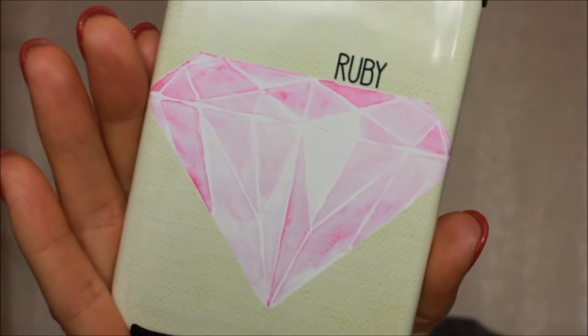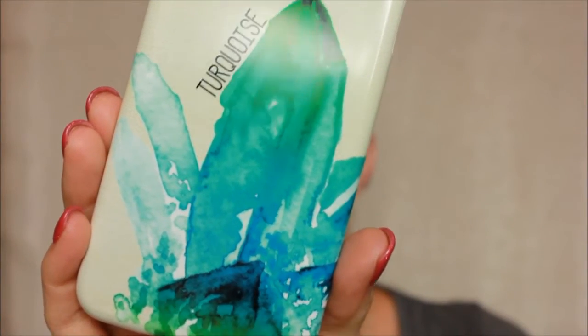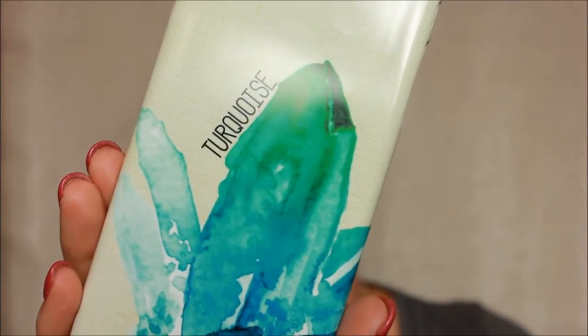Very artistic — it looks like it was painted on there. I just think that the watercolor look of it is really pretty. You guys know that I take painting classes. And then mine is turquoise — look how beautiful that is, the greens and the blues. I just really, really like that.